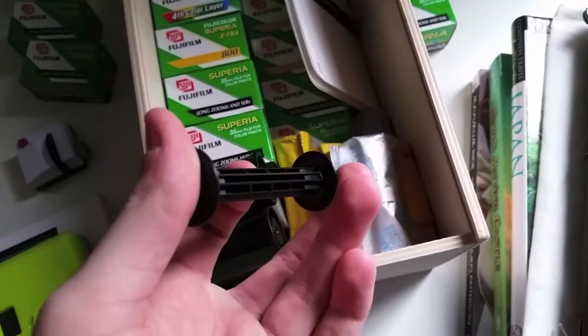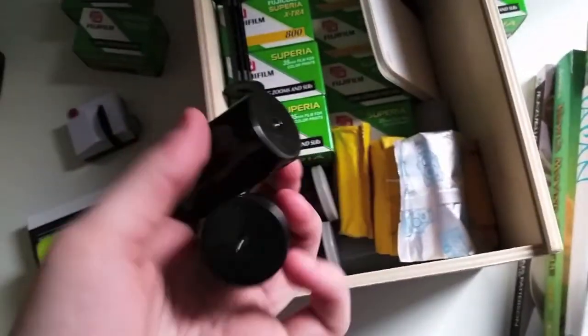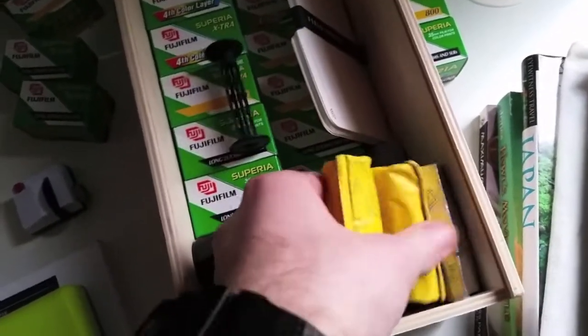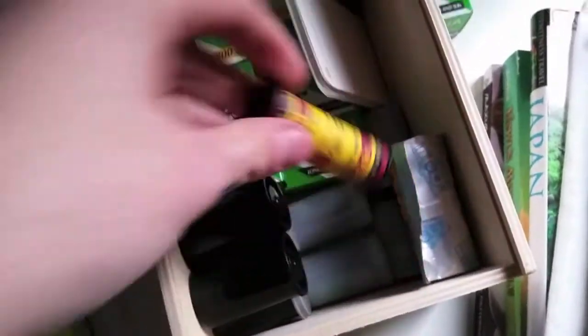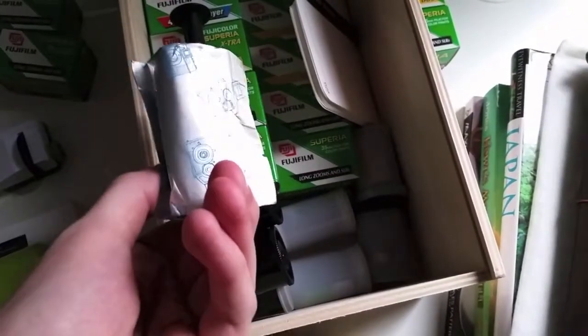I've got one of these, which is great for my Holga and my 120 camera. I've got some black and white film stored down here — I really love black and white film, some of my favorites. I have some vintage Kodak film, which I don't even know if it'll work, but I'm sort of a collector when it comes to film. Some more vintage Kodak black and white film, some regular Kodak film, and some Lomography film for the 120 camera, my Holga.